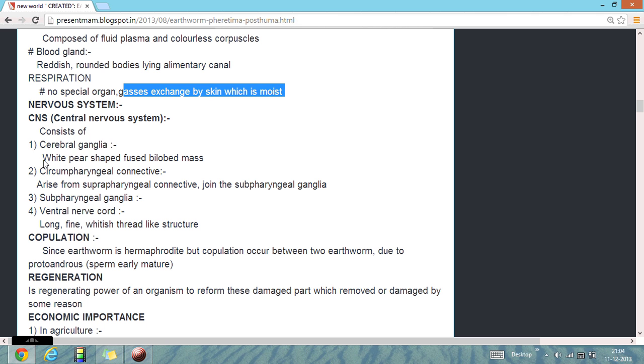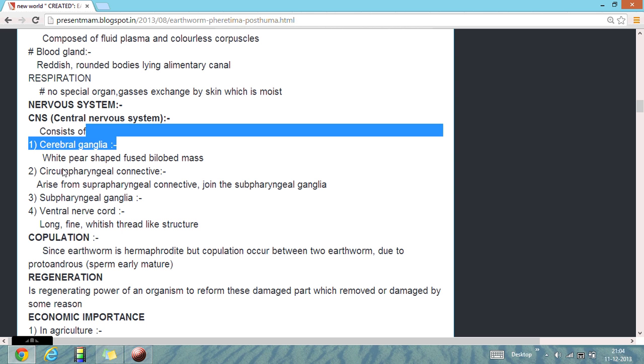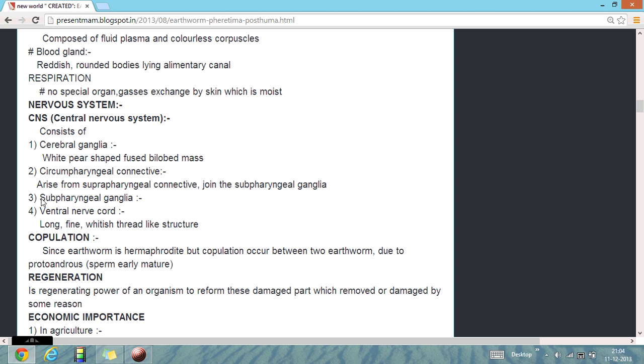Nervous system: they have cerebral ganglia, circumesophageal connectives, sub-pharyngeal ganglia, and a ventral nerve cord.